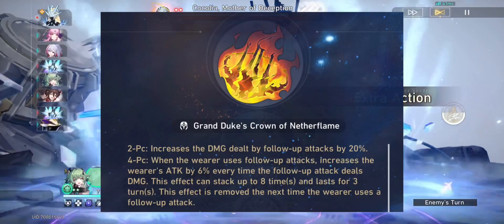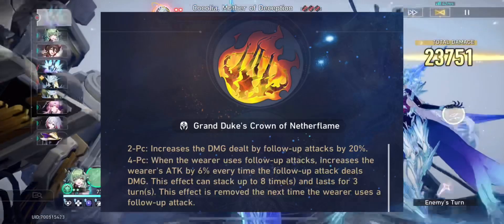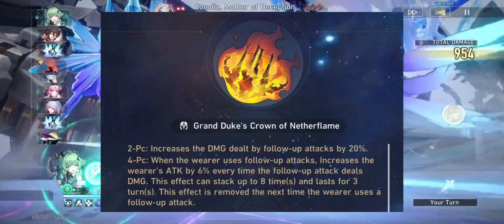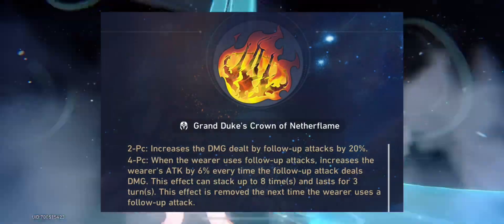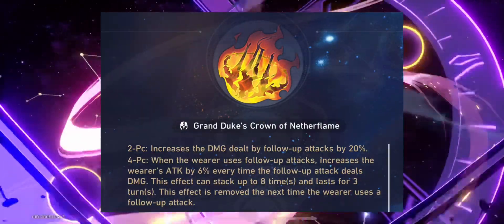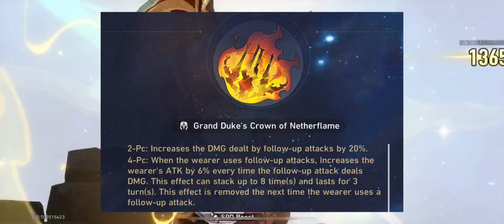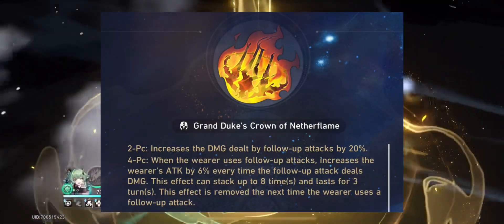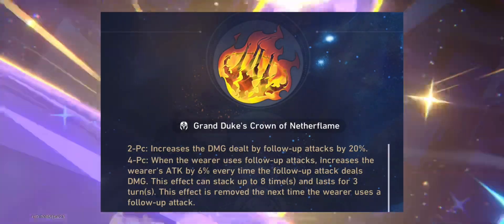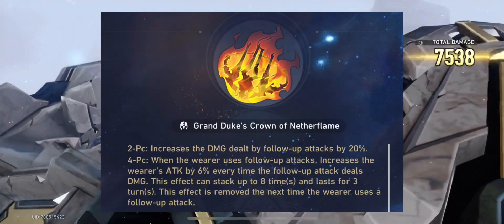The Grand Duke relic set as a two-piece will increase the damage dealt by follow-up attacks by 20% — a really good two-piece effect right off the bat. The four-piece effect: when the wearer uses follow-up attacks, increases the wearer's ATK by 6% every time the follow-up attack deals damage. This effect can stack up to eight times and lasts for three turns, so the maximum you can gain is a 48% ATK increase for three turns, which is pretty wild.